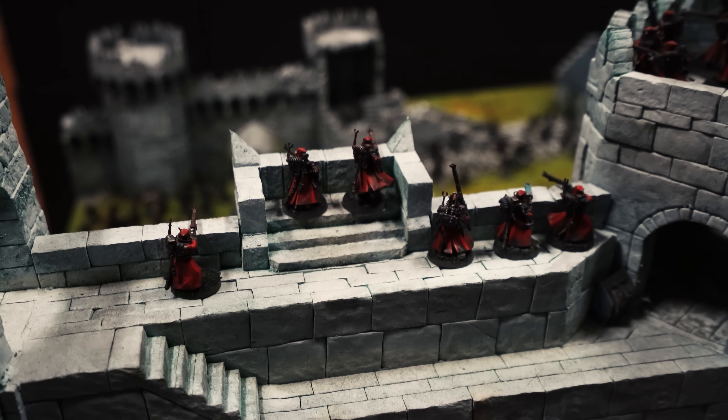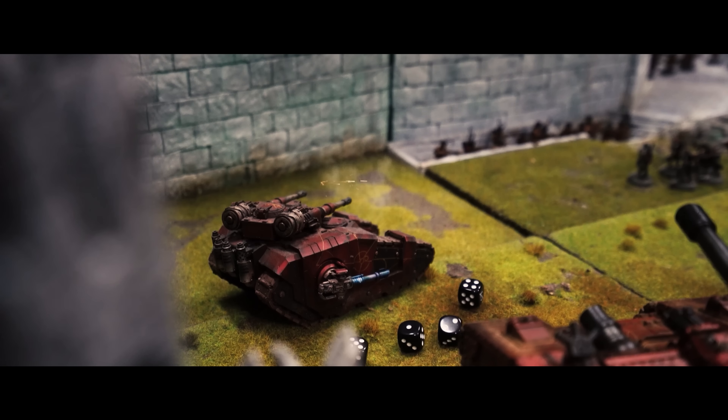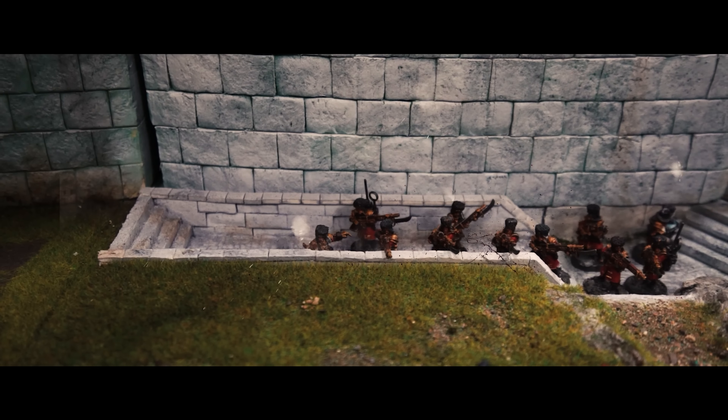Whenever I try to build up armies for the channel, I try to find multiple uses for them. So when we started prepping for the Horus Heresy campaign, I knew it was the ultimate chance to dive back into my Vostrians and run them as Imperial Army for the defense of Kelth, and at the same time slowly get more and more painted for an even more special campaign for Vostrian lovers I'll talk about in a sec.